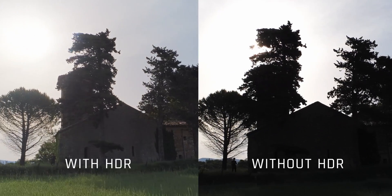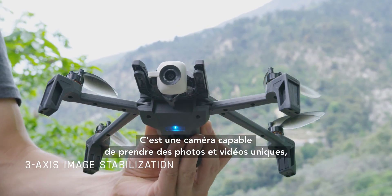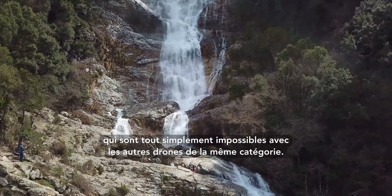Anaphy is the only drone on the market able to do this. It's a camera capable of taking unique photos and videos that just aren't possible with any other drone in the same category.